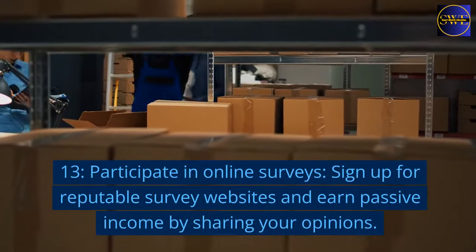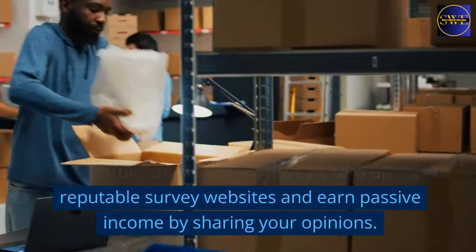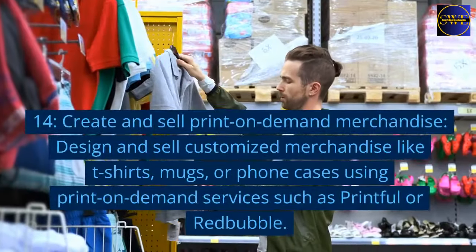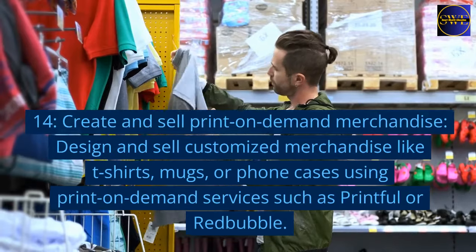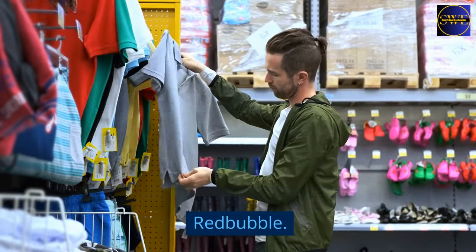13. Participate in online surveys. Sign up for reputable survey websites and earn passive income by sharing your opinions. 14. Create and sell print-on-demand merchandise. Design and sell customized merchandise like T-shirts, mugs, or phone cases using print-on-demand services such as Printful or Redbubble.